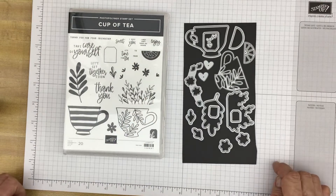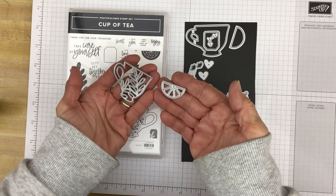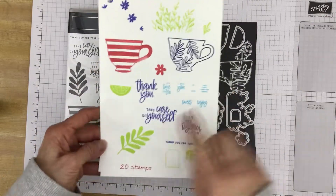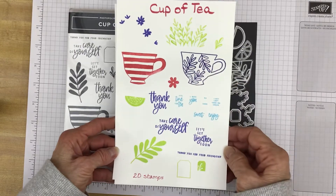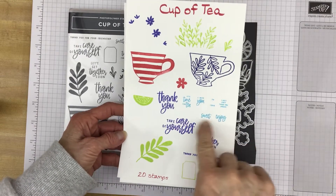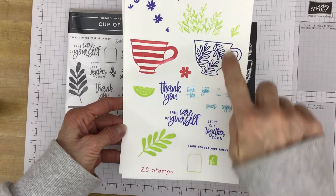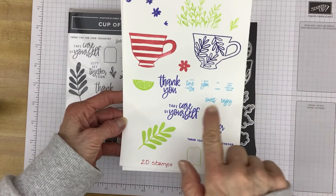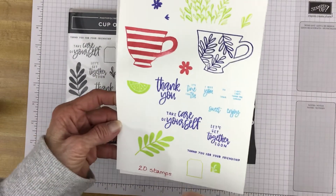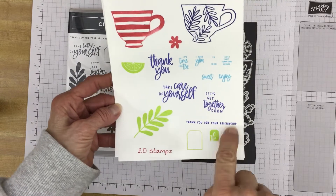There are two dies that are quite intricate — this teacup one and the little detail for the lemon slice. I've stamped out the images here in some color to give you a little better perspective than the black and white. You can see there are some teeny tiny sentiments that fit great on this little tag that you could attach to maybe some baker's twine hanging out of your teacup. Sentiments include: since they're sweet, enjoy, to, from, I just can't thank you enough, I miss you, and it's time for tea. And then larger sentiments: thank you, take care of yourself, let's get together soon, and thank you for our friendship.